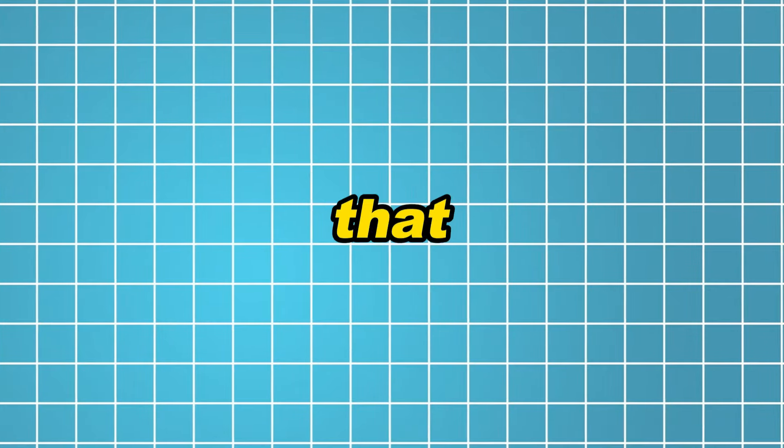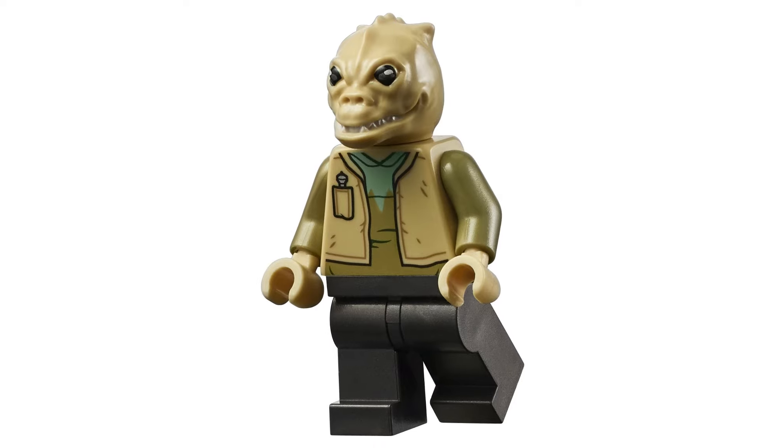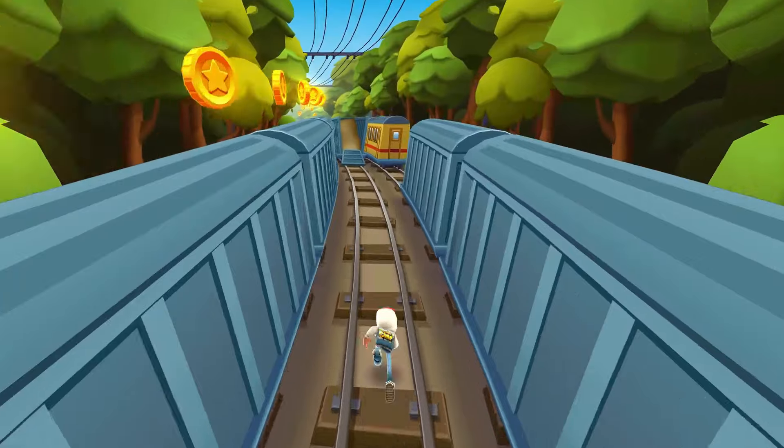Here are the top LEGO Star Wars minifigures this year that are worth investing in. Please note this video is not financial advice. Now let's dive in.